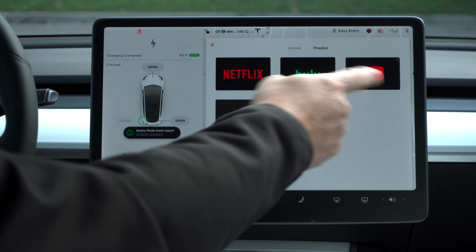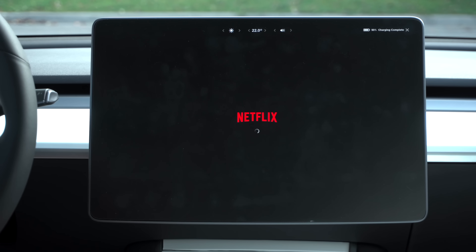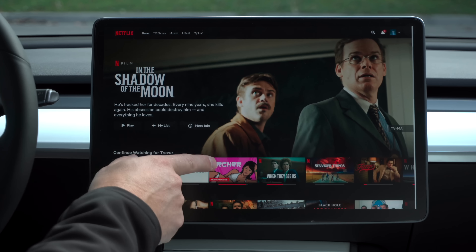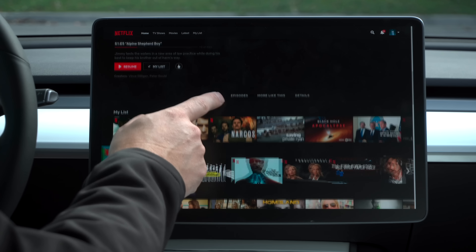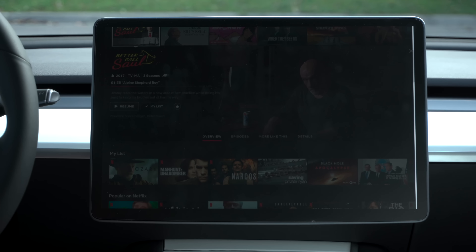Here's Spotify. Unfortunately I can't show you Spotify because I don't have a premium account, but if you do you'll get all the Spotify content in there. Looking at the application launcher — the calls have been moved, so the call dialer is there, the calendar is there, the camera, energy, charging, web, and now the entertainment function.